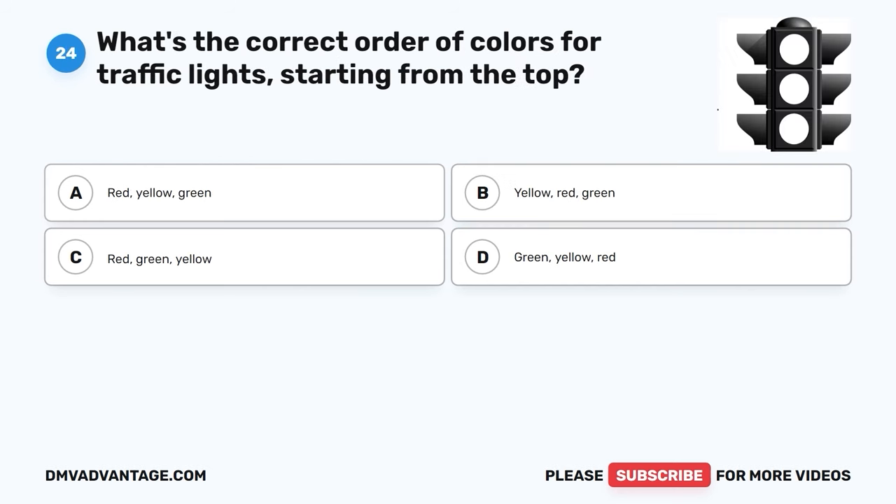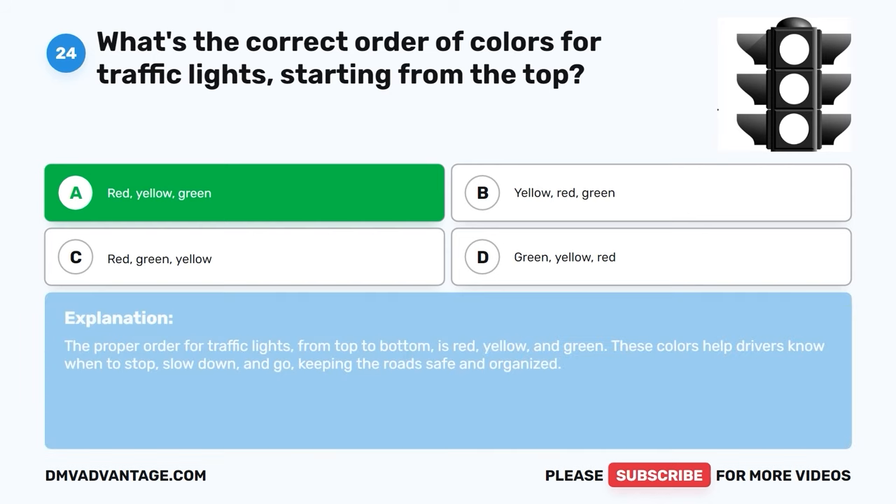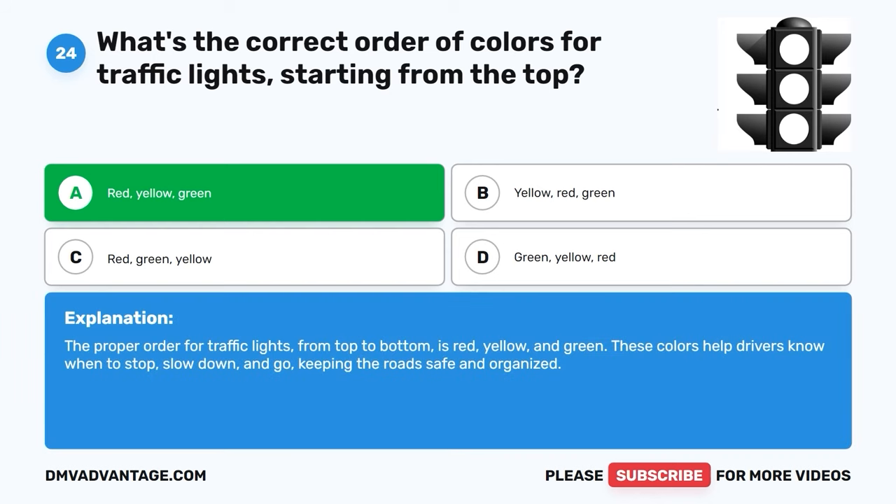Question 24. What's the correct order of colors for traffic lights, starting from the top? A. Red-Yellow-Green. B. Yellow-Red-Green. C. Red-Green-Yellow. D. Green-Yellow-Red. The correct answer is A, Red-Yellow-Green. The proper order for traffic lights from top to bottom is red, yellow, and green. These colors help drivers know when to stop, slow down, and go, keeping the road safe and organized.